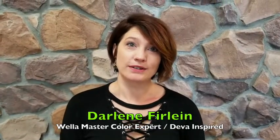Hi there! My name is Darlene Furline and I'm a Wella Master Colorist here at Balance Hair Spa and Diva Inspired Stylist. I've been here seven years now, growing and improving since 2001.